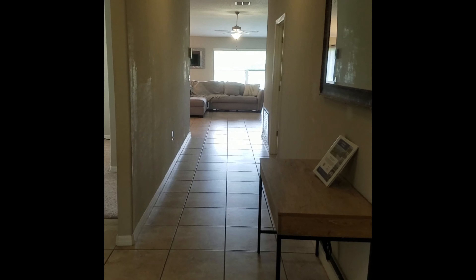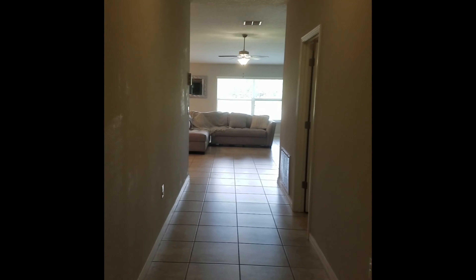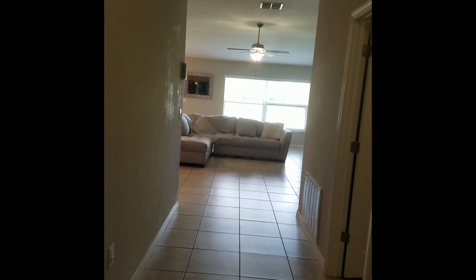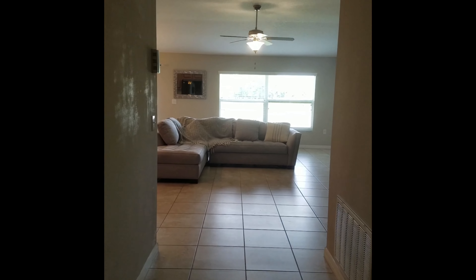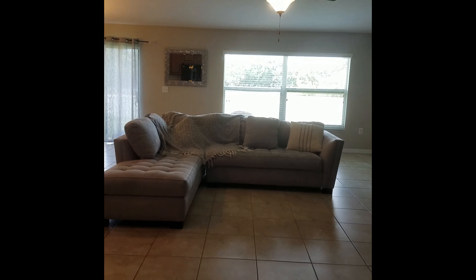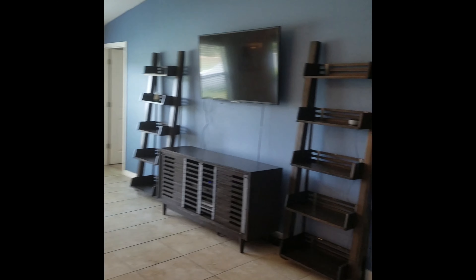Hey everybody, this is Caitlin with the Dean Team at Signature Realty. Today I am doing a walkthrough for you at our listing at 10637 Standing Stone Drive in Waimama. This beautiful home was built in 2017, has had only one owner, and they show great pride of ownership. It is a four bed, two baths, a little over 1900 square feet.